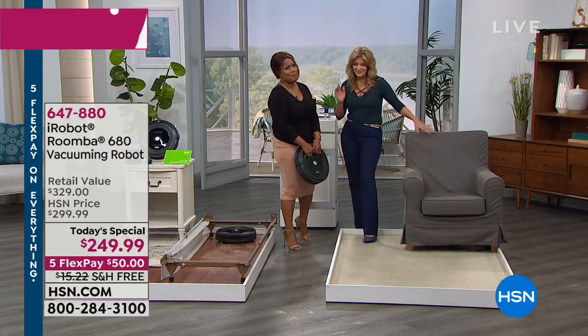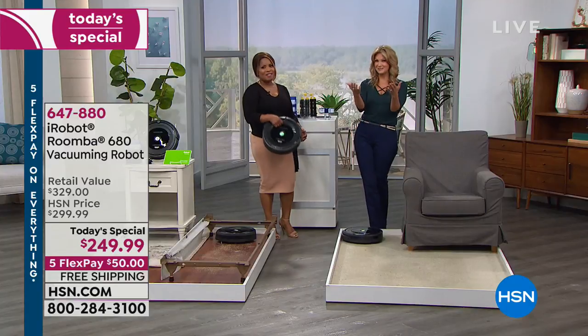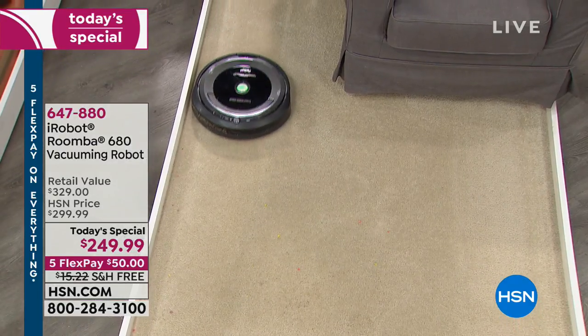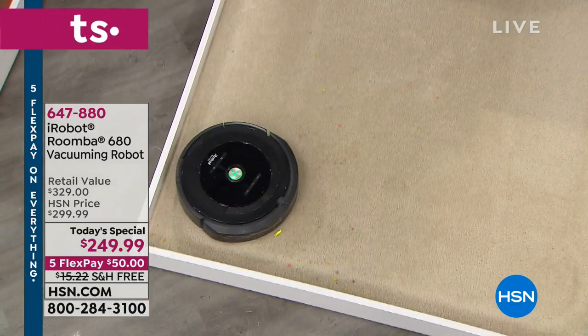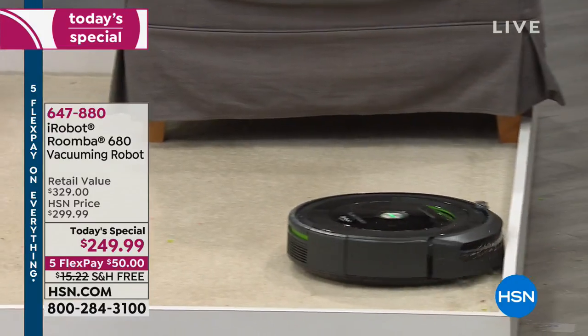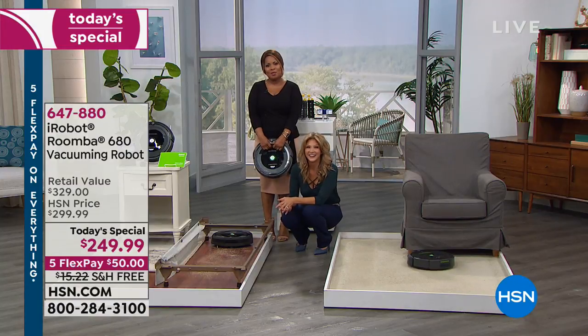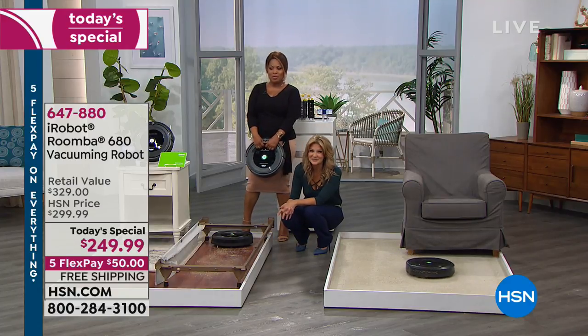In fact, my sister tells me to this day that the best gift I've ever given her was an iRobot Roomba about four years ago for Christmas. And she tells me to this day it was the best gift ever. You're going to be so thrilled when you get this home. Your floors are clean every single day, Olga. We'll get this out to you — thank you so much for shopping with us.